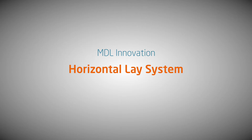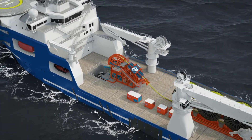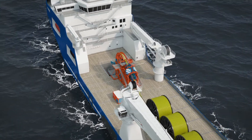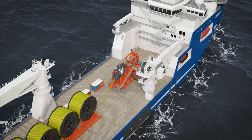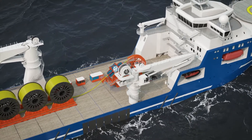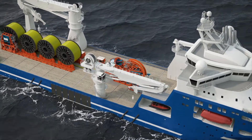At MDL it is our mission to engineer alternative solutions that solve challenges faced by our customers. Ensuring that SURF projects can be executed at the lowest possible cost is one such challenge. Our response is the MDL horizontal lay system.